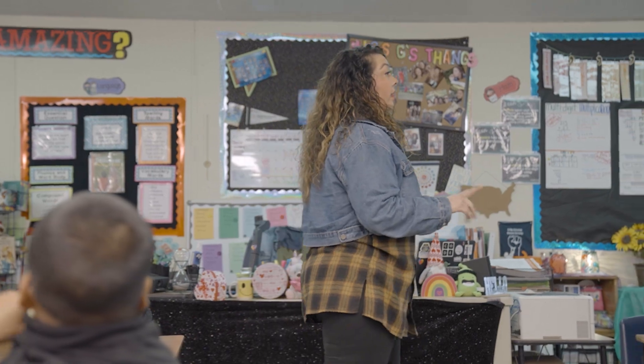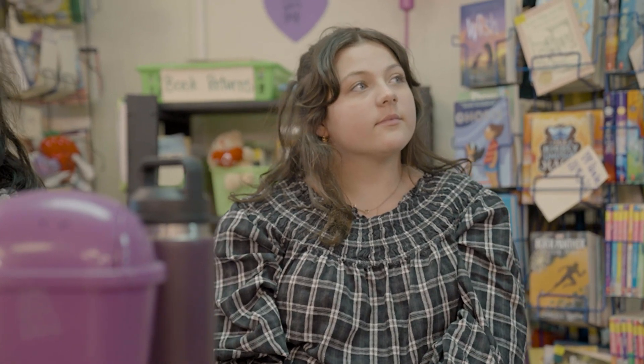My name is Yesenia Gutierrez. I'm a fourth grade teacher at Hoover Elementary in Stockton and my kids call me Miss G. I've been teaching for about 10 years now. If it wasn't for the kids, there's no way I could do this job. What drives me is being able to be a good role model, a good influence, and to inspire kids.